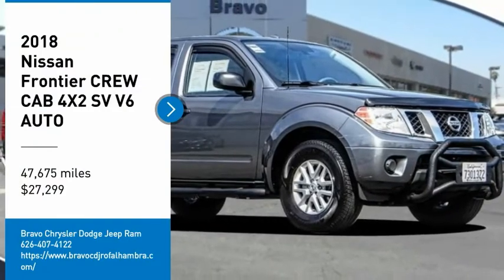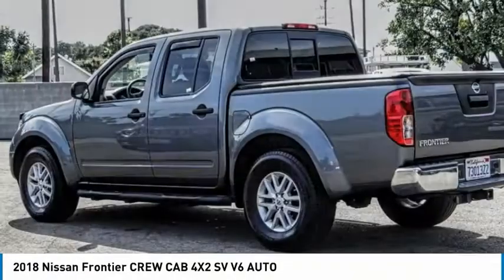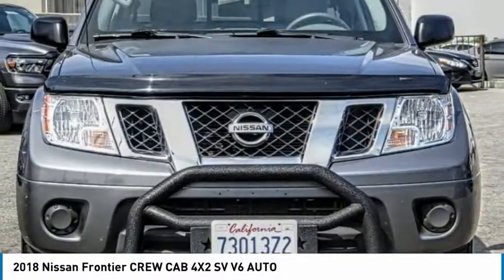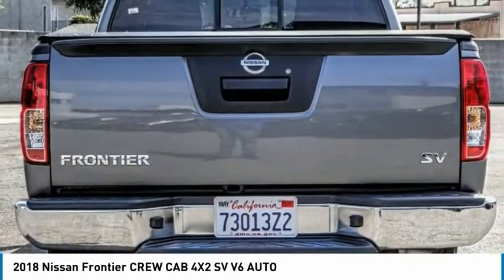Make a great choice today with the 2018 Frontier. The Nissan Frontier offers a full-length, fully-boxed frame for strength, serious off-road capabilities, and a 5-star rating for side-impact crash safety.